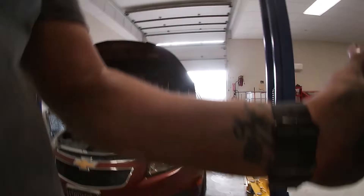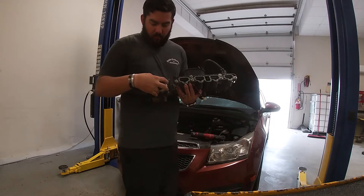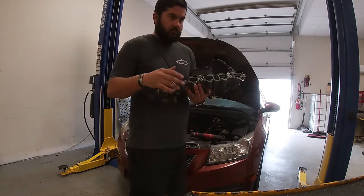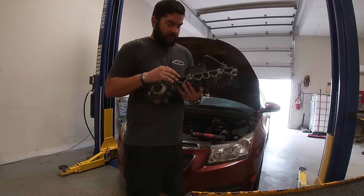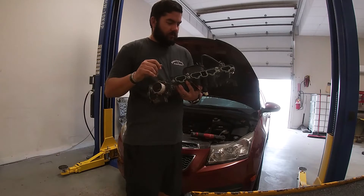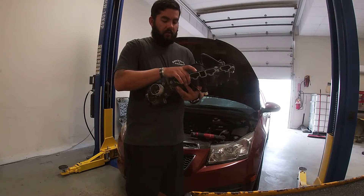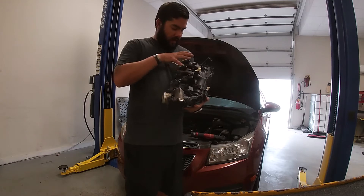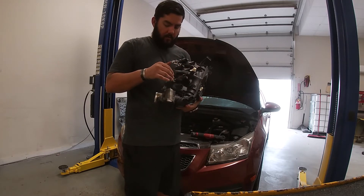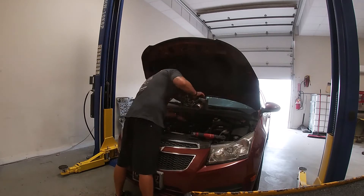That was part of our problem, so now we have to go to the new intake. We swapped over our throttle body — it's just four bolts. Take off the old intake, put on the new one. The new intake has all new gaskets, O-rings, bolts, everything. Now we just put it back on the car exactly how we took it off, tighten the intake bolts down in a crisscross pattern working from the middle outwards, torqued to 15 foot-pounds.